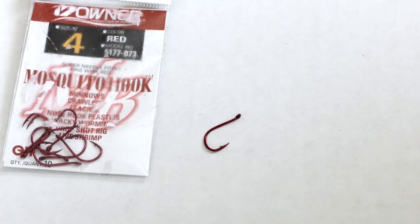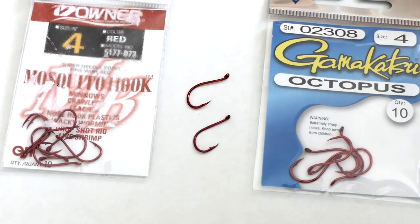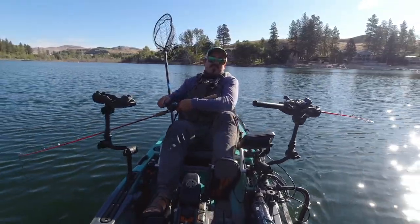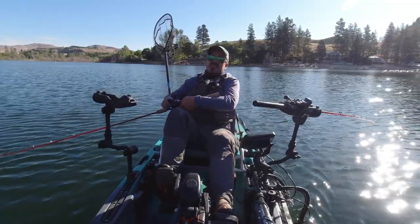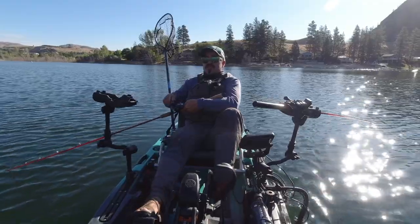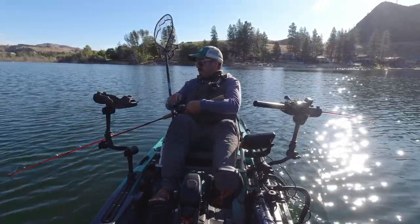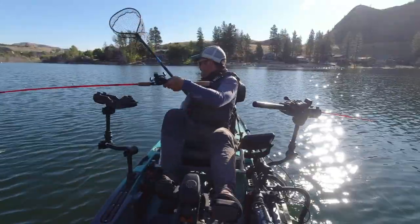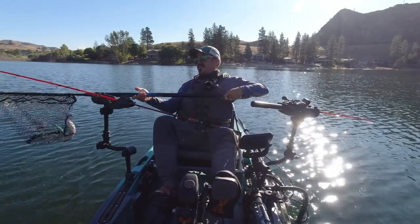Number three on my list is the Owner Mosquito hook. It's very similar in shape to a traditional octopus hook, but what I like about it is the slightly thinner wire, which gives you much better hook penetration. Most of the time we're letting the boat set the hook — the fish is setting the hook on itself — and that thinner wire just gets you better penetration. You'll see that trend as I go along: thinner and thinner wire hooks are my favorites for kokanee. They are very sharp, Owner is well known for that, and they come in red and black metallic patterns at about a quarter a piece.